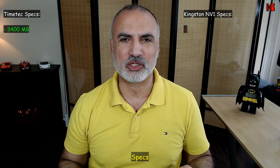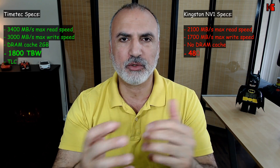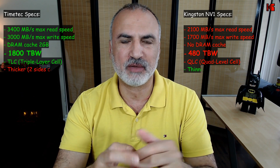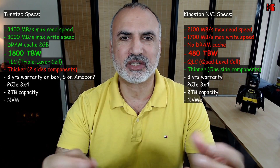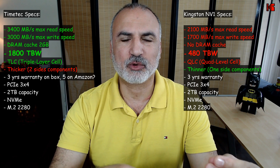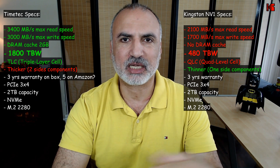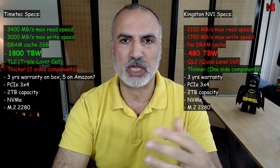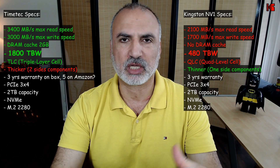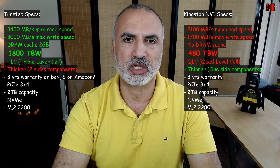These are the specifications of both drives. I've put at the top the specs that differ between the two drives. You'll notice right away that the TimeTech NVMe drive is really faster than the Kingston NV1 on paper. The most notable difference is terabytes written lifespan: the Kingston provides only 480 TBW, while the TimeTech provides 1800 TBW — which is huge. I think this is due to the construction technology, as the TimeTech uses TLC whereas the Kingston uses QLC.